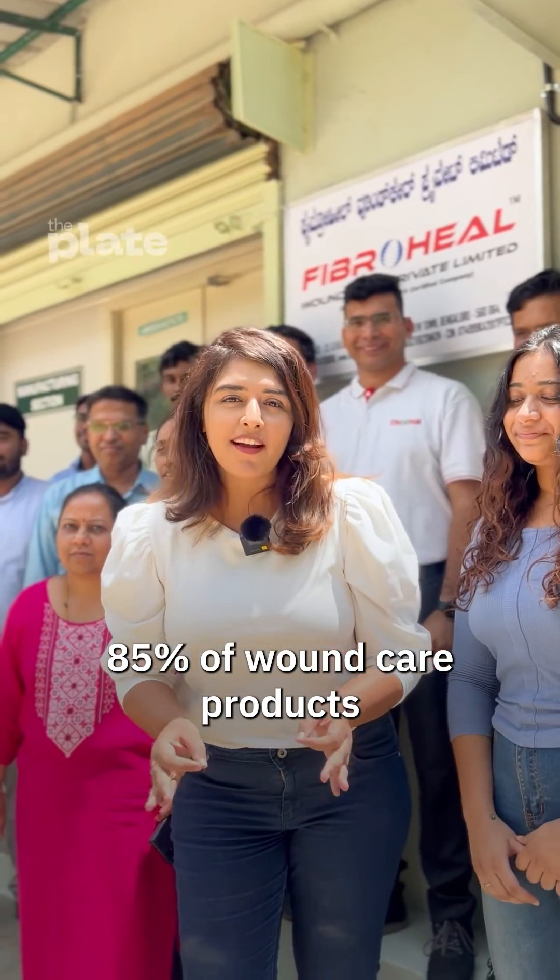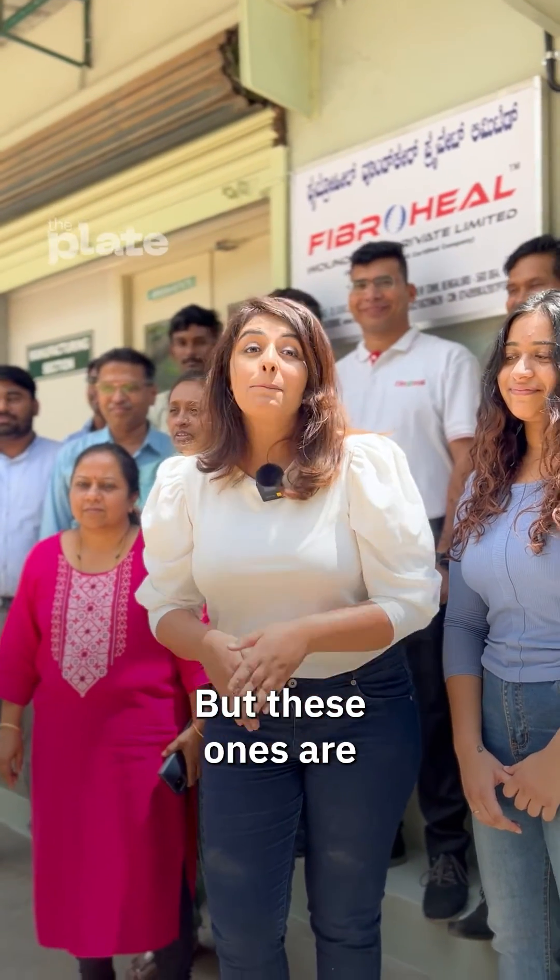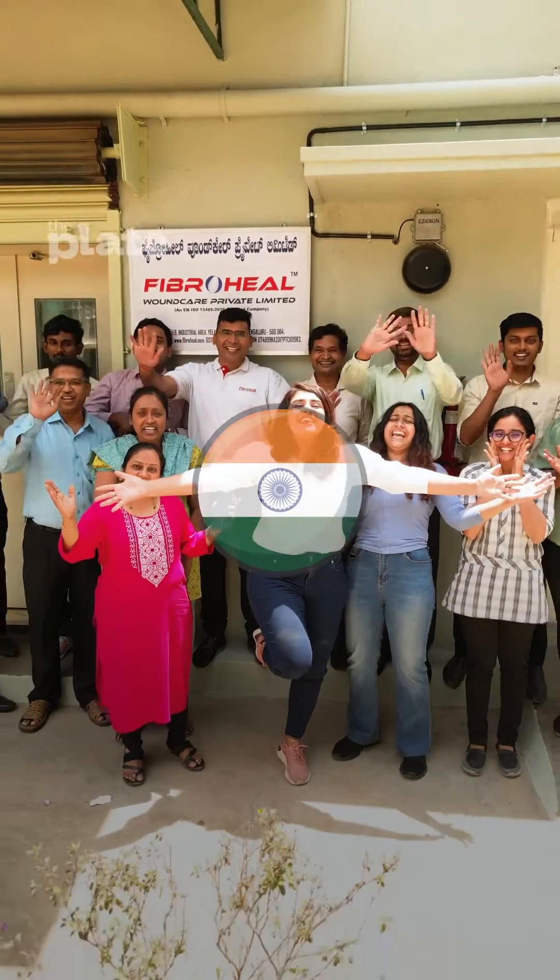85% of wound care products are imported into India, but these ones are made in India! So in there we are — it is changing right now!